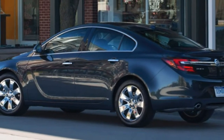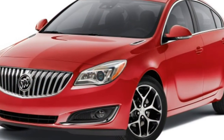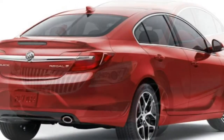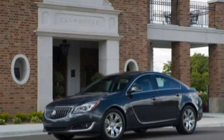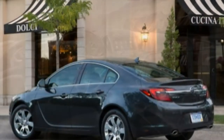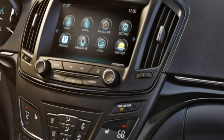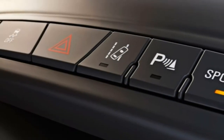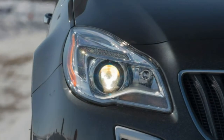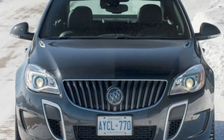A GS with the optional 20-inch summer tires managed to stop in an even shorter 113 feet, although most other sport sedans with summer tires fare even better. In government crash tests, the Regal received the top 5-star rating overall, including 4 stars for total front-impact safety and 5 stars for total side-impact safety. The Insurance Institute for Highway Safety awarded the Regal its highest score of 'good' in the moderate-overlap frontal offset, side-impact and roof-strength crash tests. The Regal's seat and head restraint design was also rated good for whiplash protection in rear impacts.